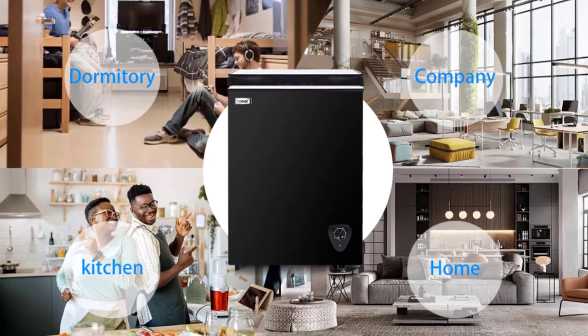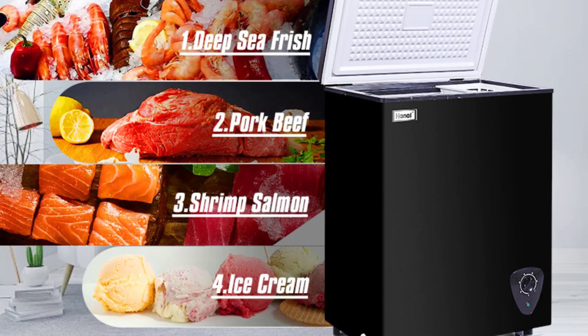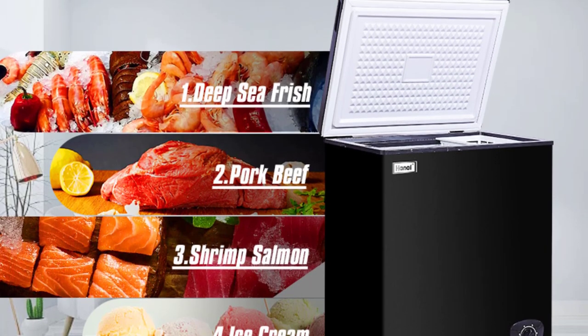Compact size and large capacity. Humanized design with adjustable control. Energy-efficient and quiet operation.